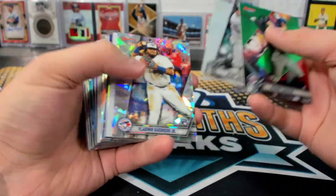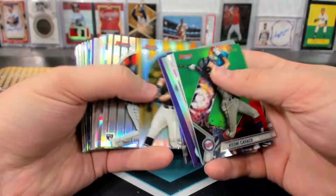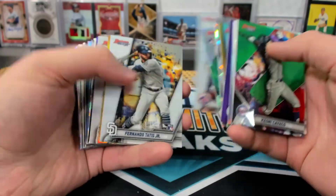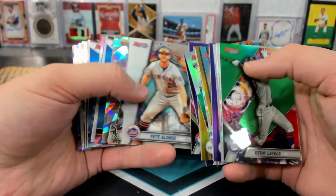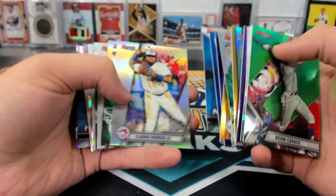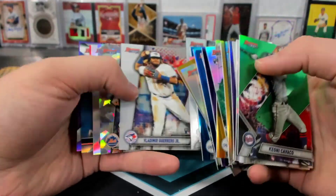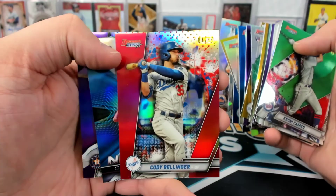And the other parallels: Atomic Vlad, Atomic Tatis, Gold Kershaw, Atomic Eloy, Gold Bryson Stott, Atomic Pete Alonso. We also had a red Bellinger — four of ten.